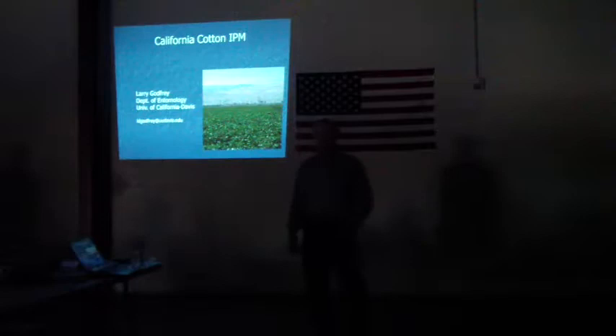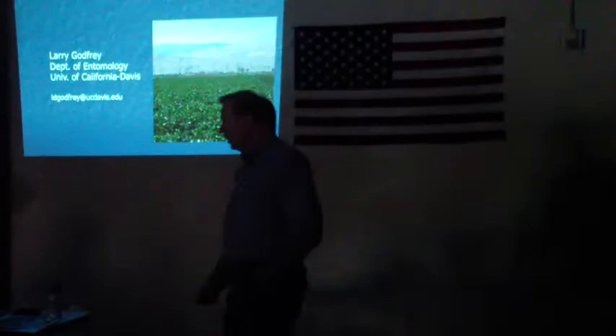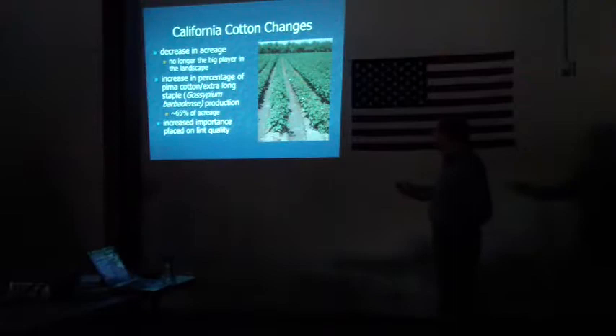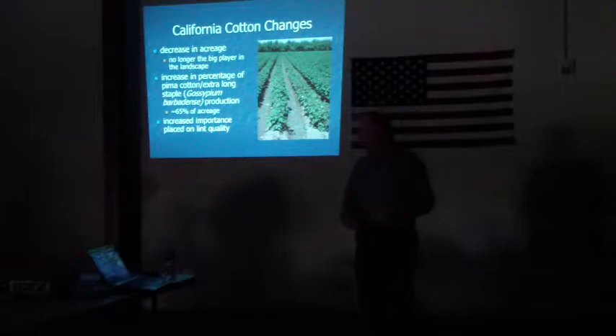Let me just give you a brief update on the situation in cotton and cotton IPM. Basically in cotton, the situation over the last 15 years has changed a lot here in the Valley. The most obvious thing is cotton isn't necessarily the big player anymore in terms of acreage.